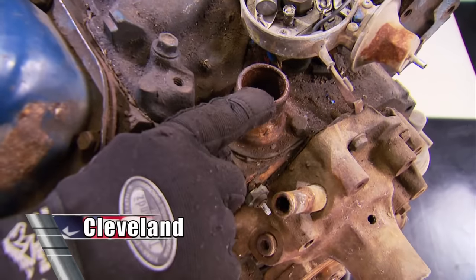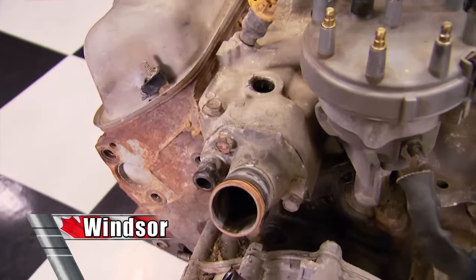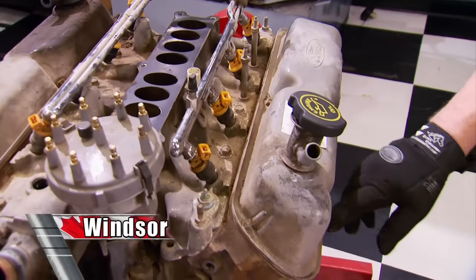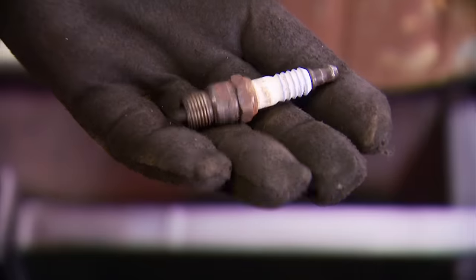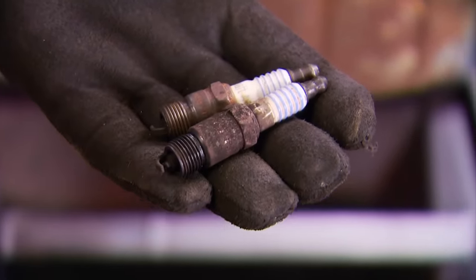First, the water neck — it goes right into the block on a Cleveland, but on the Windsor the water neck goes right into the intake manifold. You'll find eight valve cover bolts on a Cleveland, but on the Windsor there are only six. Finally, the Cleveland uses 14-millimeter spark plugs, the Windsor larger 5/8-inch plugs.